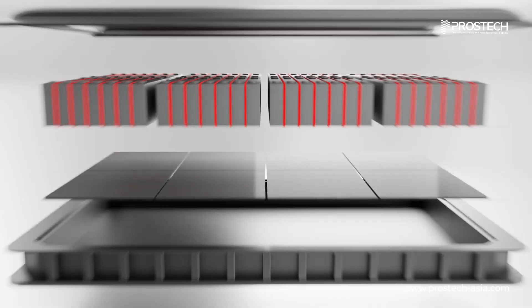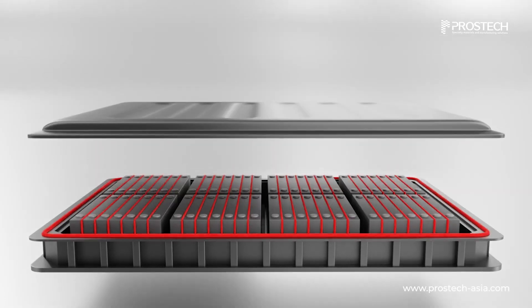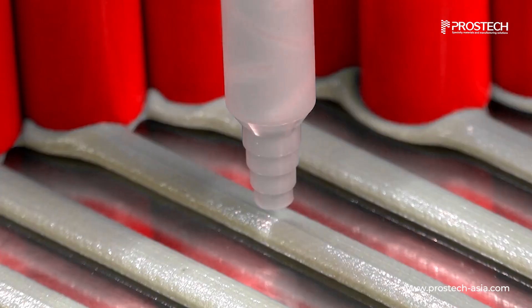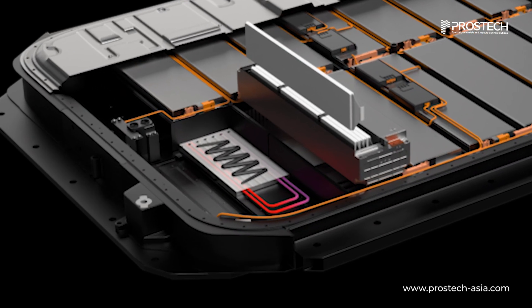One key solution to controlling heat flow is the use of thermally conductive gap fillers. In EV battery packs, thermal gap fillers are applied between battery cells, heat sinks, or module housings to enhance heat dissipation.